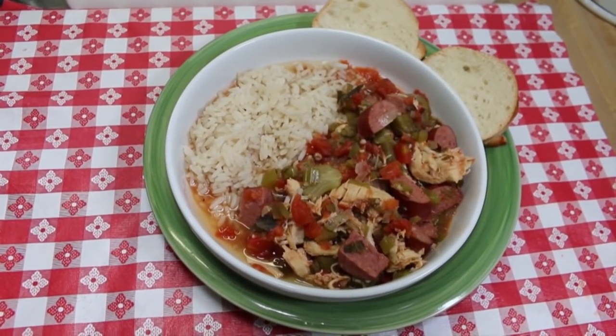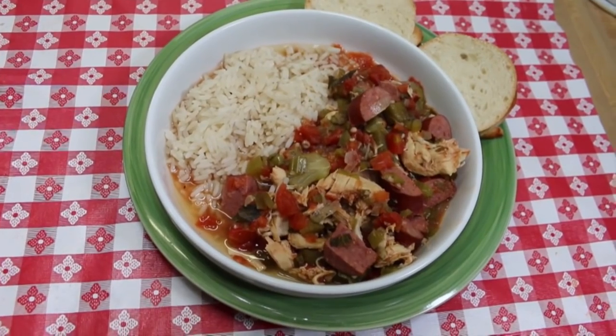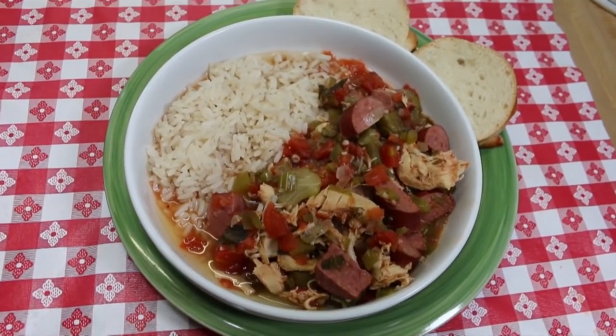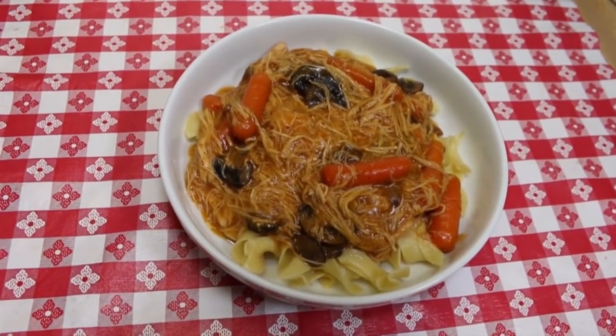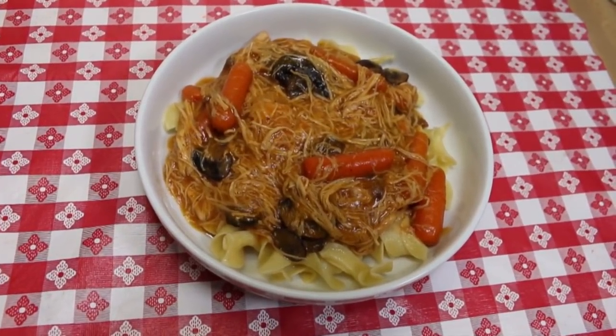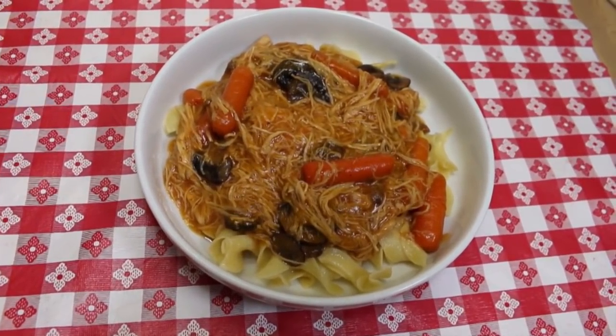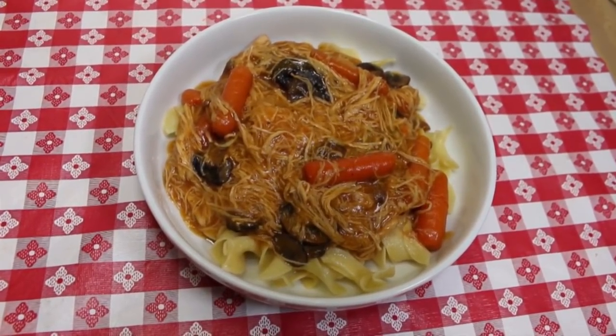Hi everyone, welcome back to the kitchen today. I've got something a little different for you — I thought it might be fun to start revisiting some of our favorites from the past. We're gonna start off with my family's very favorite slow cooker recipes. These are dishes that I make often, that my family enjoys all the time, that are super easy to make and are no-brainers for me to cook.